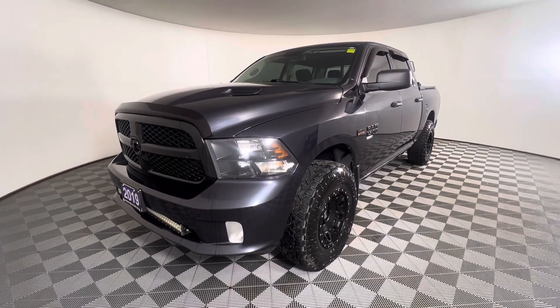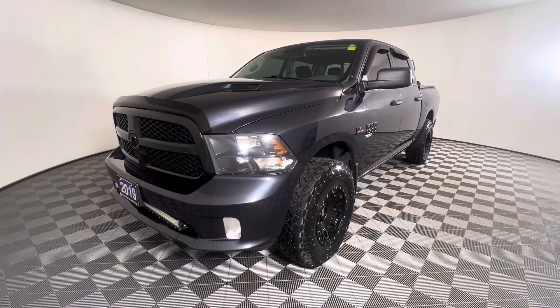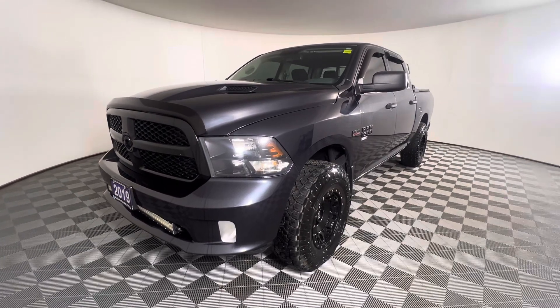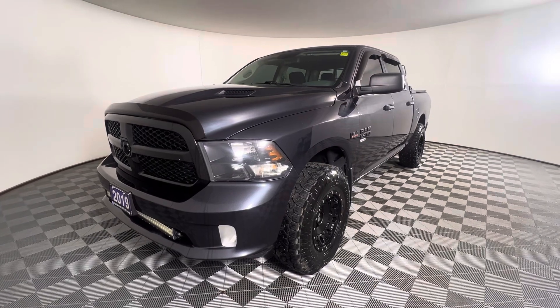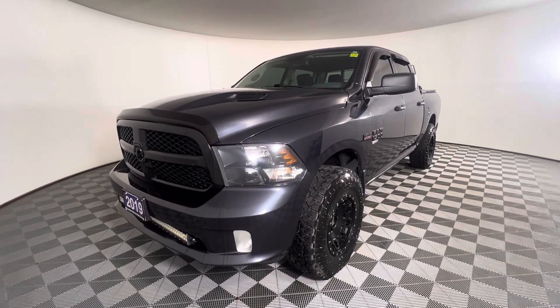This is a 2019 Ram 1500 Classic with 4x4. It has a 5.7 liter V8 engine which produces up to 395 horsepower. The average fuel consumption is 10.5 liters per 100 kilometers of highway driving.